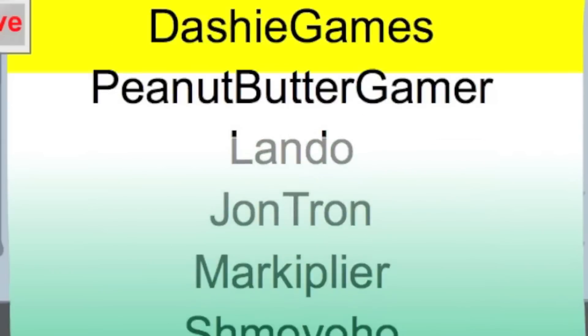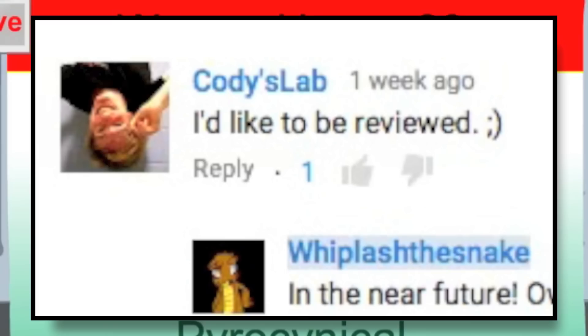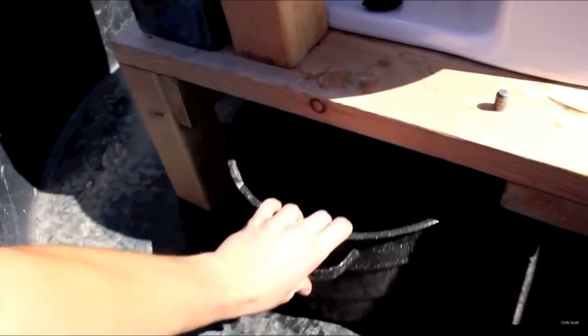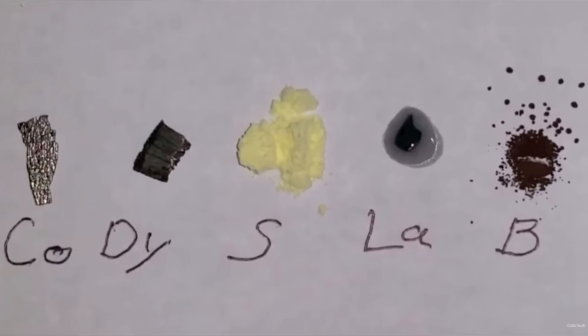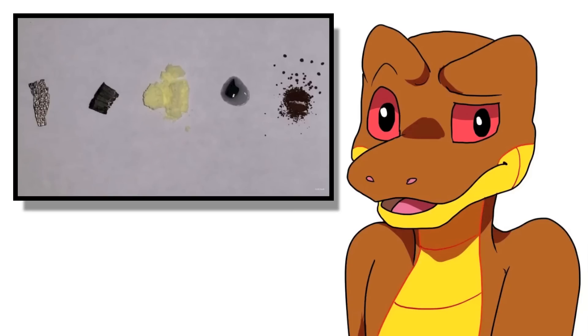On our last episode we had a volunteer come forward and that volunteer happened to be Cody's Lab. As the name would likely suggest, his channel is a very experiment-oriented channel. But he's not a mini do-it-at-home experiment type of channel — his is actually based a lot on chemistry. And in case you didn't catch that in his title, he actually uses a bunch of elements from the periodic table to make up his channel name.